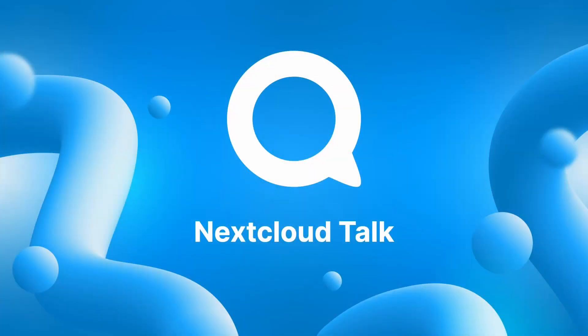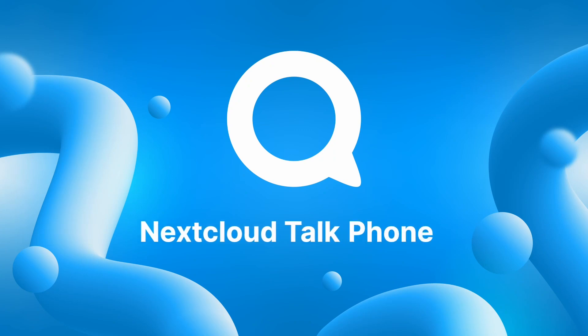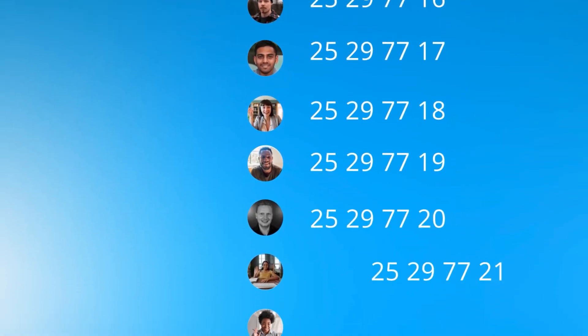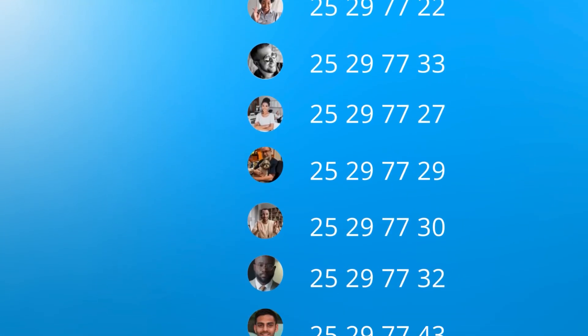Today we are bringing some new capabilities to our telephony integration in this release with the introduction of Nextcloud Talk Phone. With Nextcloud Talk Phone, the administrator can give each employee their own phone extension number.